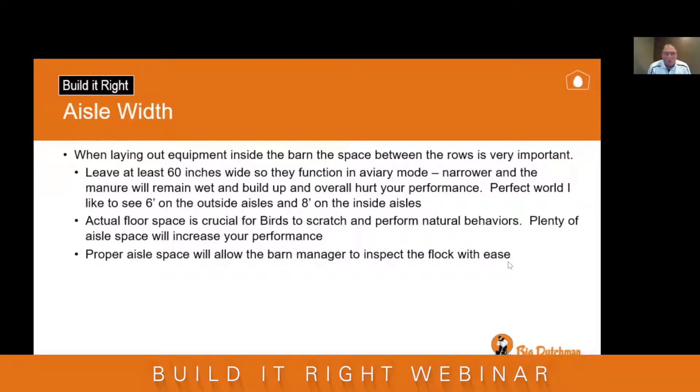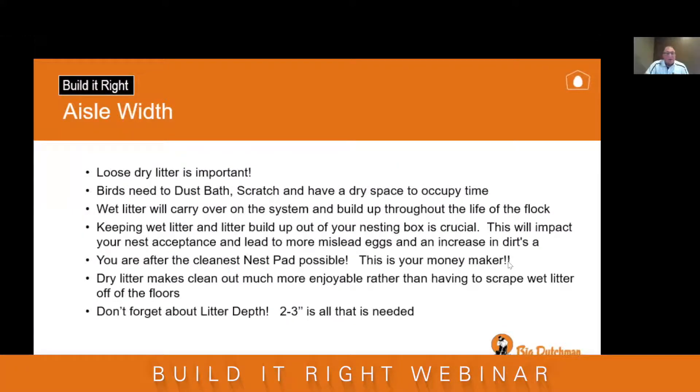When laying out equipment inside the barn, the space between rows is very important. There are a couple of guidelines we like to follow. Minimum — as Ron mentioned — is 60 inches. Narrow aisles will hurt manure quality and build-up, which overall hurts your performance. Ideally, six feet on the outside aisles and eight feet on the inside. The reasoning is that actual floor space is crucial for birds to scratch and perform natural behaviors, and large aisle spaces also allow your barn managers to inspect the flock.